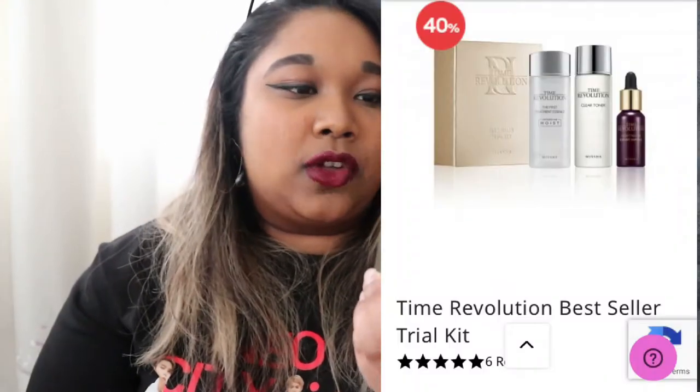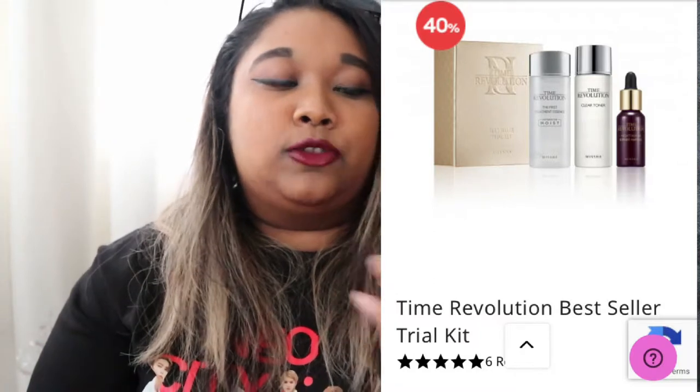That's something I'm looking forward to using to get rid of some pop-up acne. Also, this is called the Time Revolution Trial Set — in here is another ampoule, a toner, and an essence. These are mostly for nighttime, so I'm excited to use this as a bedtime trial to help my skin wake up a little more plump, soft, and refreshed.